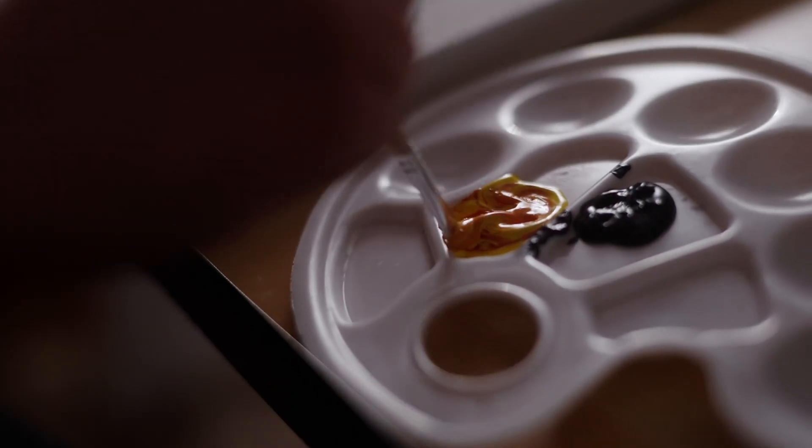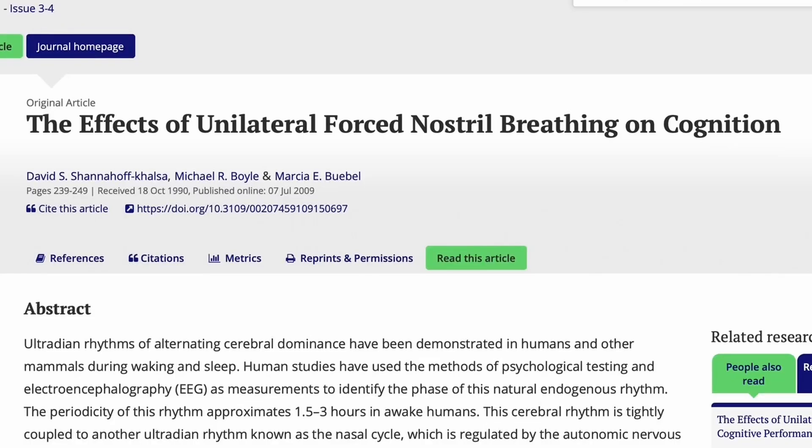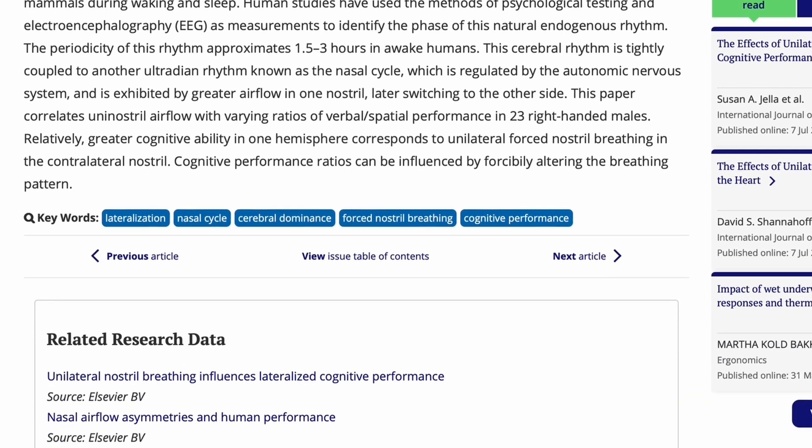The fifth is to draw or paint — the right hemisphere is associated with the more artistic and creative way of operating. The sixth is a little hack: just breathe through your left nostril. Take one thumb, cover your right nostril, and take a couple of breaths in and out through your left nostril. This is similar to the yoga technique called nadi shodhana, or alternate nostril breathing. I found a paper studying 23 right-handed males that showed relatively greater cognitive ability in one hemisphere correlated with the opposite nostril being breathed through, because your right brain is more connected to the left half of your body, and vice versa.